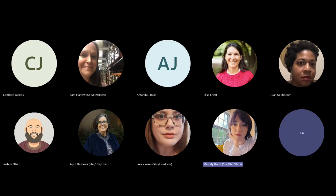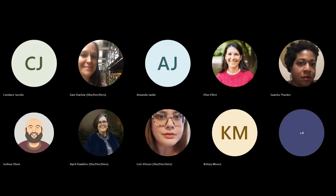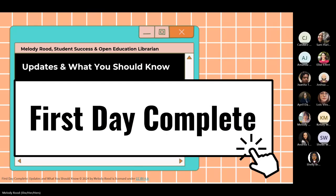I'm going to turn my camera off while I'm presenting but I can pop back in during the Q&A. Hopefully everyone is seeing the slides here. Welcome — my name is Melody Rude, I use she/her pronouns. I'm the Student Success and Open Education Librarian here at UNCG Libraries, and I'm going to be talking to you about First Day Complete and some updates about it and what you should know.